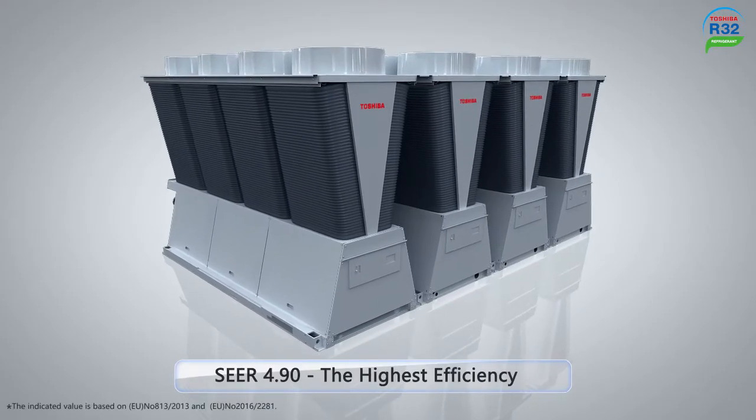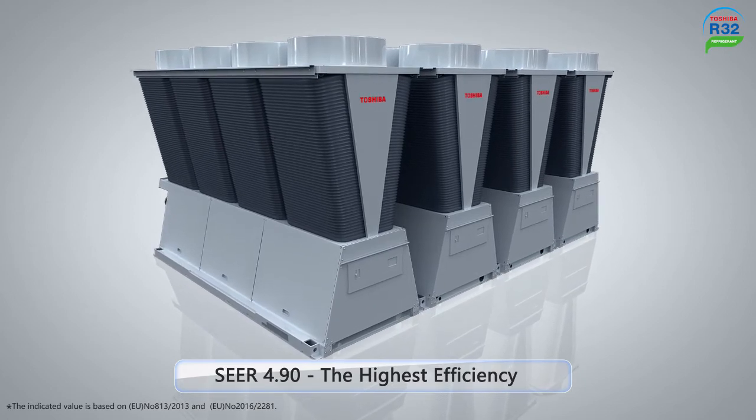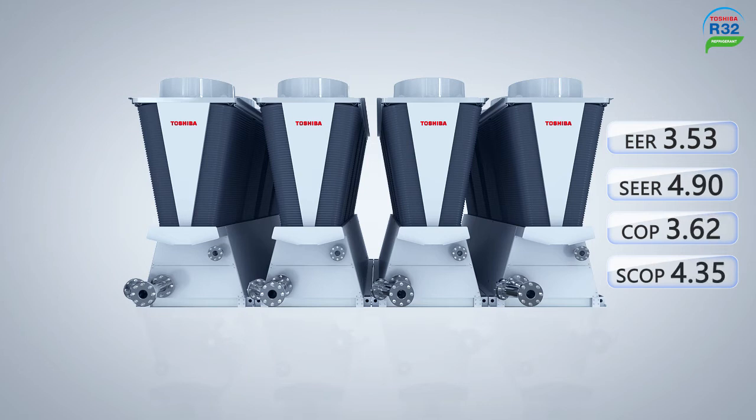The Universal Smart X-Series Edge has achieved high-efficiency SEER 4.90. Excellent operational efficiency can be achieved under both high-load and partial-load conditions.